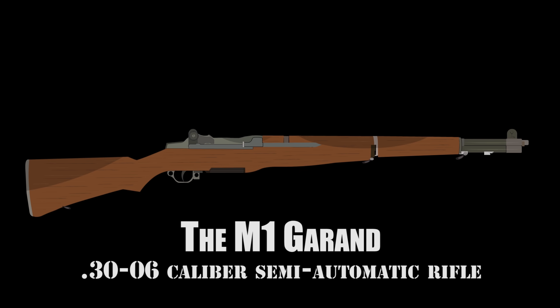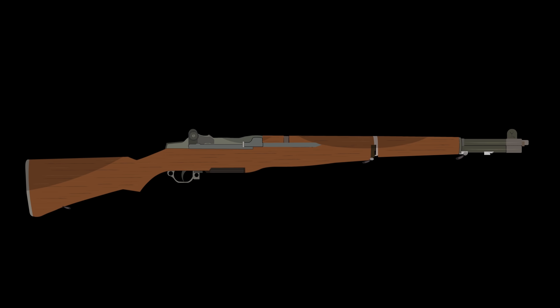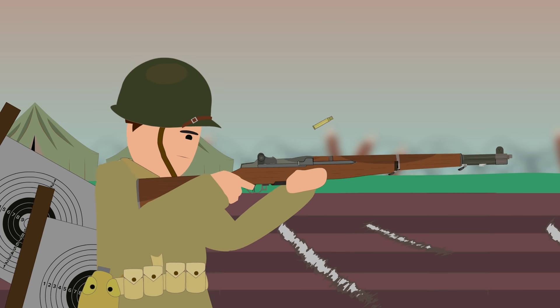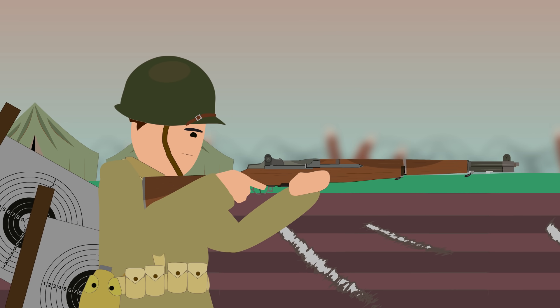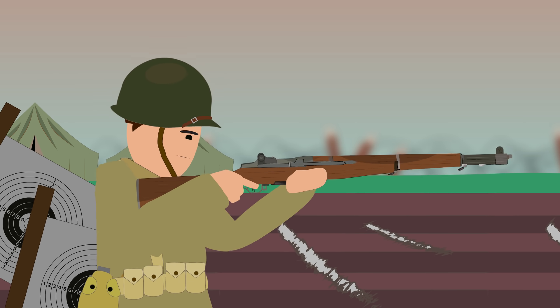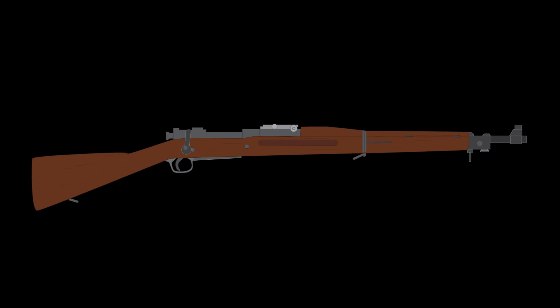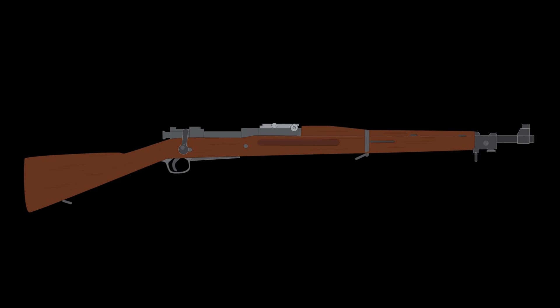The M1 Garand .30-caliber semi-automatic rifle is one of the single most famous and recognizable rifles in the entire world. It served as the standard-issue battle rifle for all United States land forces throughout the entirety of World War II, replacing the five-shot bolt-action Springfield .30-06 caliber M1903 rifle, which the U.S. had fought with in World War I.